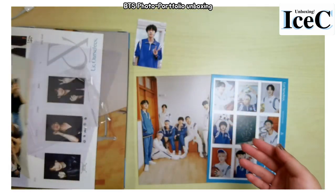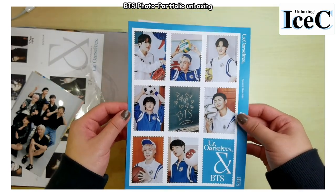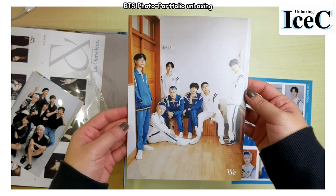This is cute. And then this is the sticker — it's so pretty I don't want to use it, so I'll just leave it there. And this is the big postcard.